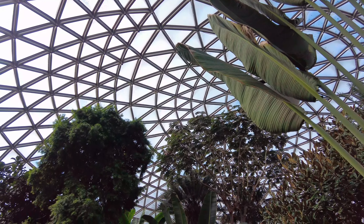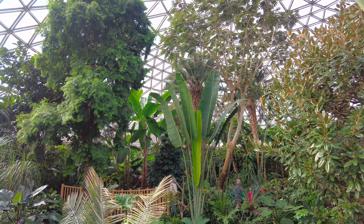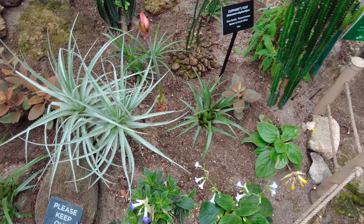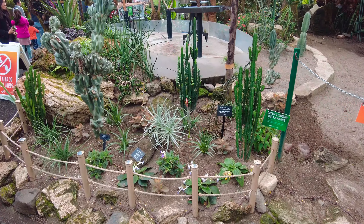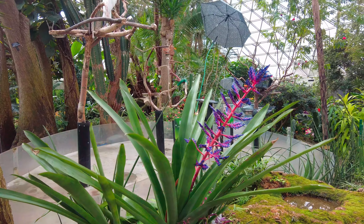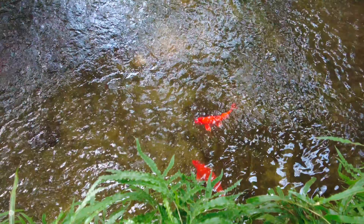With the installation of 1,400 new plexiglass panels to cover the dome. And with the building now designated as a heritage site, the Bloedel Conservatory is sure to be around for future generations to enjoy.